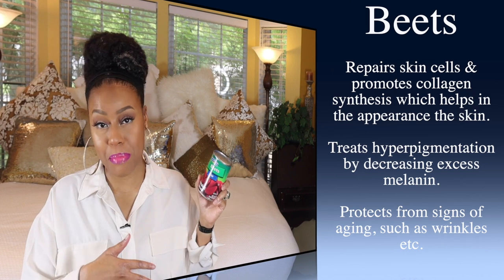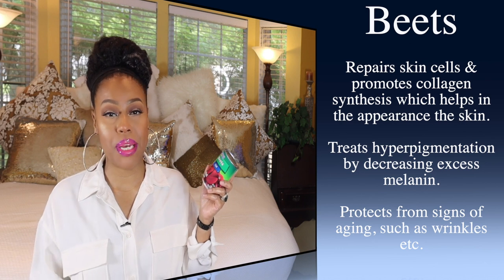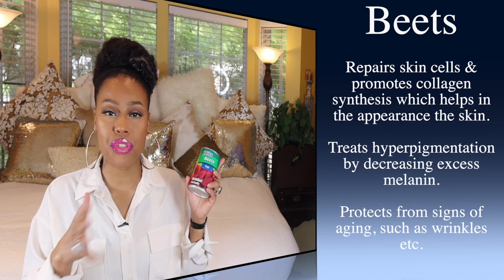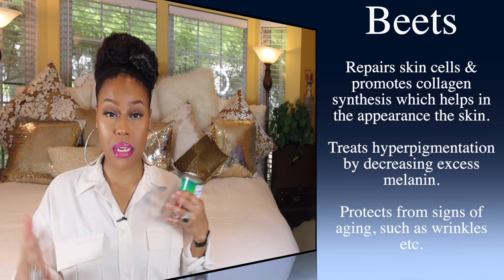Next up I have beets, and beets are delicious. I grew up on beets — we ate beets all the time. This is another one that's going to help with inflammation, and it's also really good as a pre-workout. If you take beets about 90 minutes before your workout, it will help your stamina and let you go a bit longer without tiring out. Beets are so delicious. I can just eat them right out of the can because they are so, so good. I grew up on it — love beets.